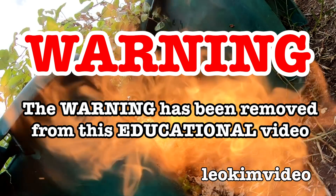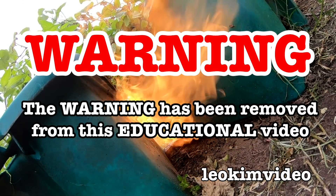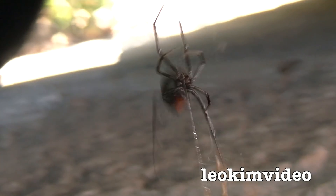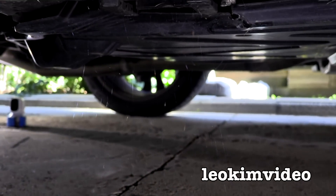Warning: the warning on this video has been removed and this video is highly educational. If it's not educational, the demonetization bot will come along and slap it down. Ok, let's do it. The first spider we're going to investigate is the one residing at the rear jacking point of the car.